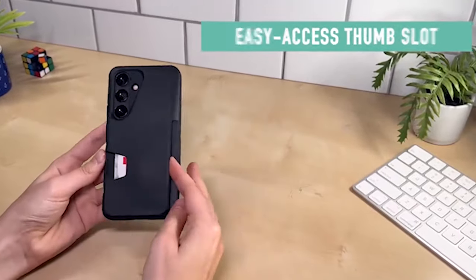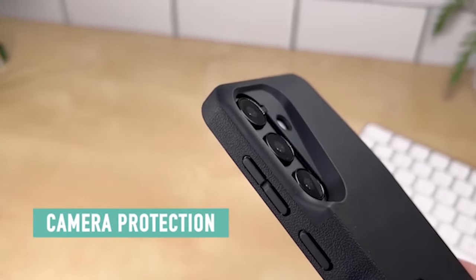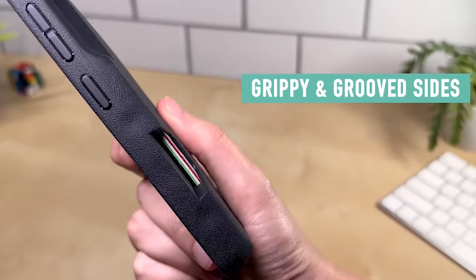Hi, welcome to the All Cases channel. In this video we are going to talk about the top 5 best Samsung Galaxy S24 cases 2024 you can buy.